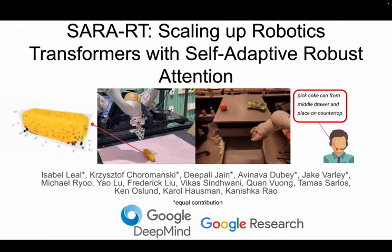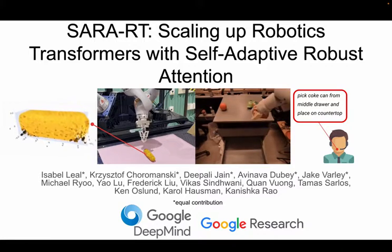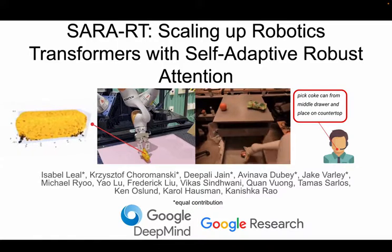My name is Krzysztof Choromanski. It is my pleasure to present this work on behalf of my team. SARA-RT is a new paradigm of efficient fine-tuning of robotics transformers, or RTs, for downstream tasks via the so-called self-adaptive robust attention.